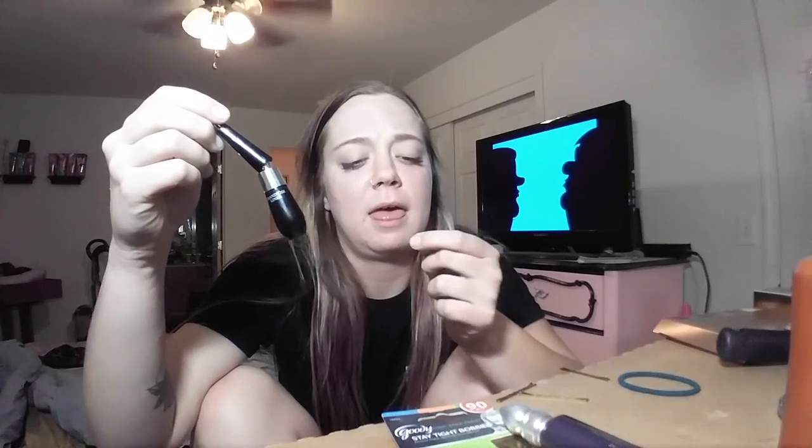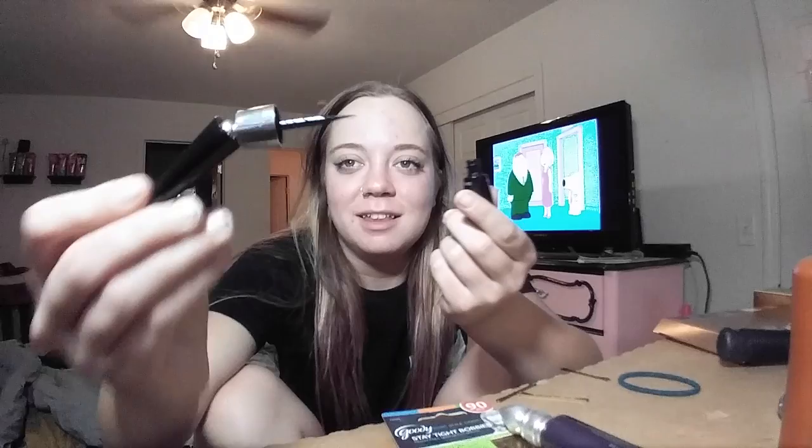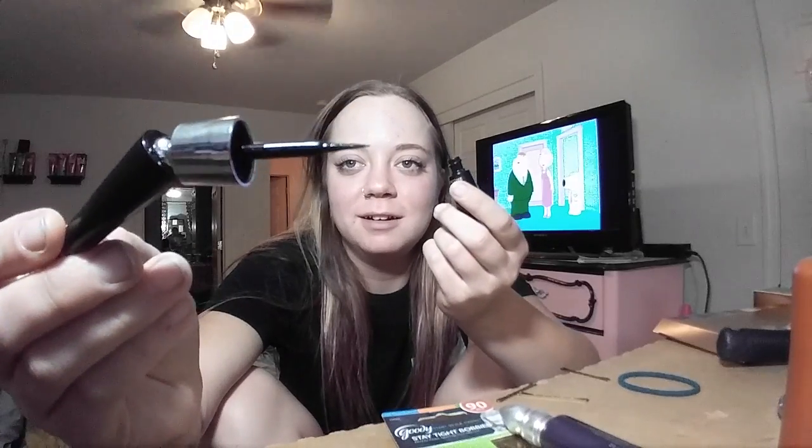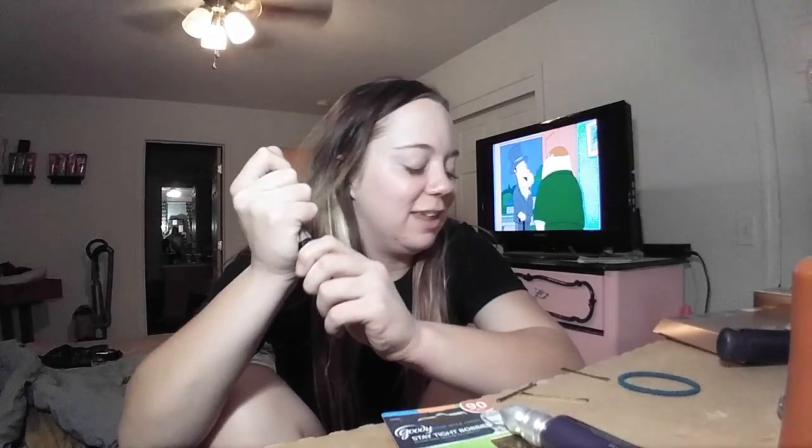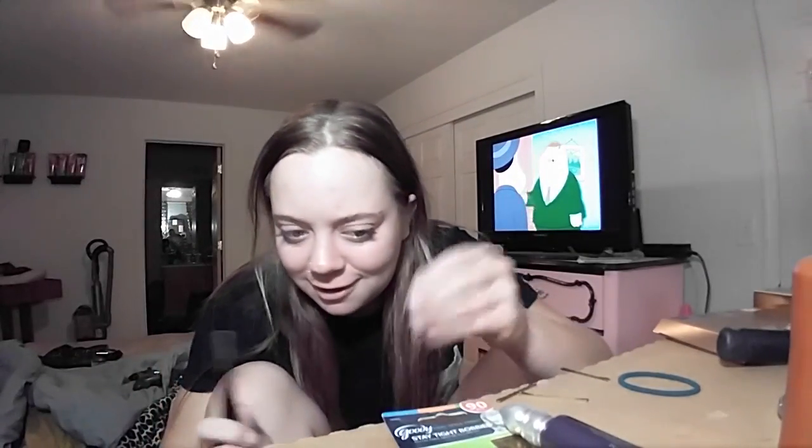Next is this Lacome eyeliner — and the reason I bought it is this thing. That's the applicator; it's like a felt tip, and that is like the coolest thing to ever happen to me in my life.